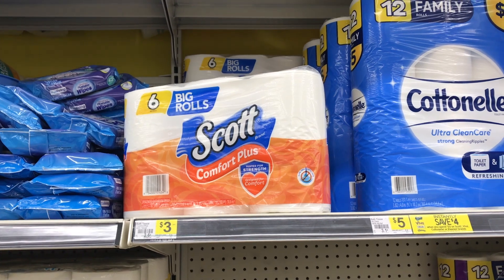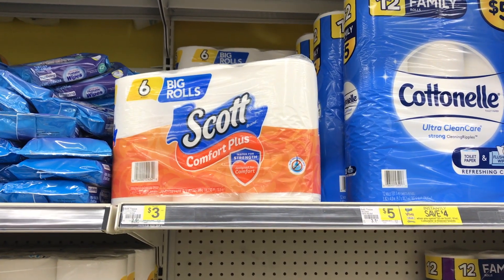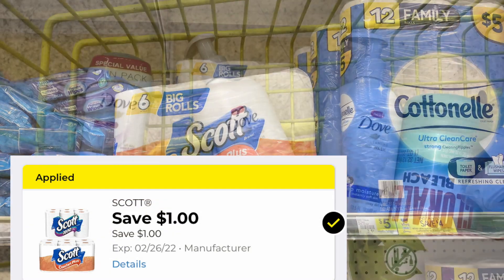Next item I picked up was this Scott toilet paper, priced at $3. There's a $1.00 digital, making the final cost just $2.00.